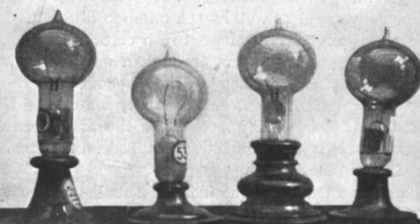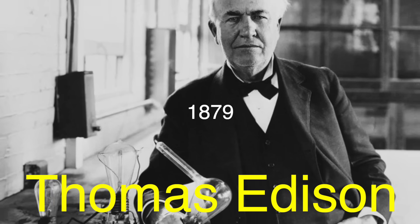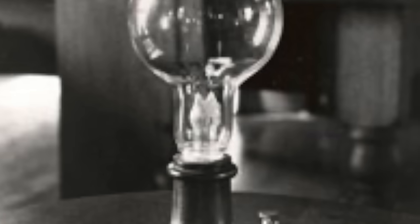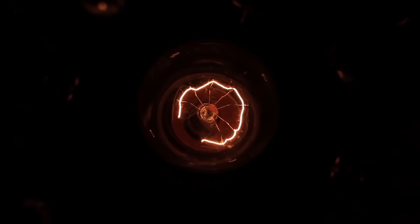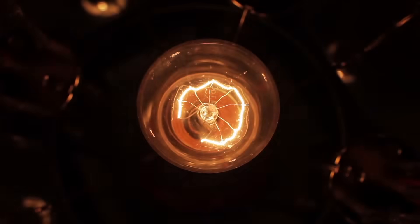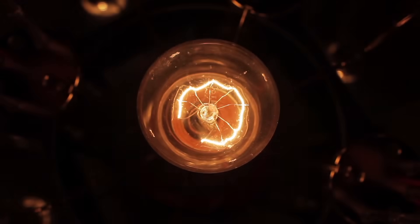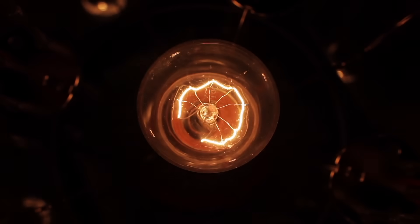The story of street lighting truly begins with the incandescent bulb, invented by Thomas Edison in 1879. These bulbs became the standard for street lighting for many years. They were cheap, easy to produce, and provided a warm, inviting light. The yellowish hue of incandescent bulbs was due to the temperature of the filament inside the bulb. When electricity passes through the filament, it heats up to a high temperature and emits light. This light contains all colors of the spectrum, but it peaks in the yellow and red wavelengths, giving it a warm appearance.